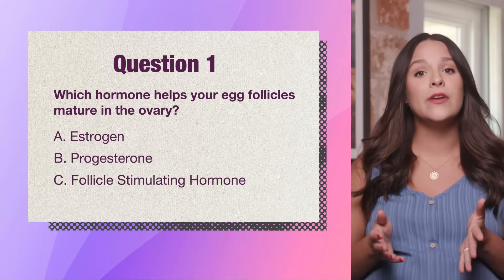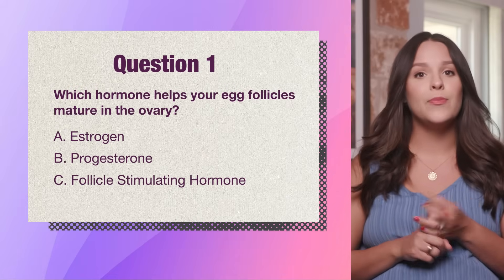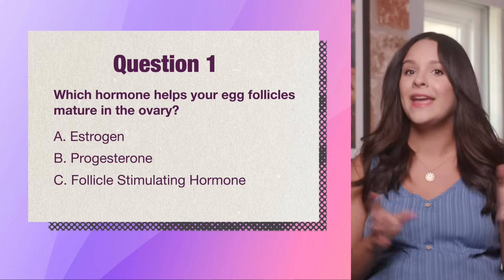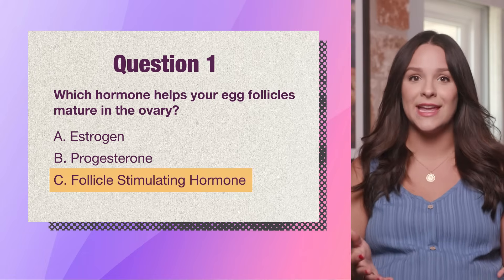Question 1. Which hormone helps your egg follicles mature in the ovary? Is it A. Estrogen, B. Progesterone, or C. Follicle-stimulating hormone? The answer is C. Follicle-stimulating hormone, or FSH.